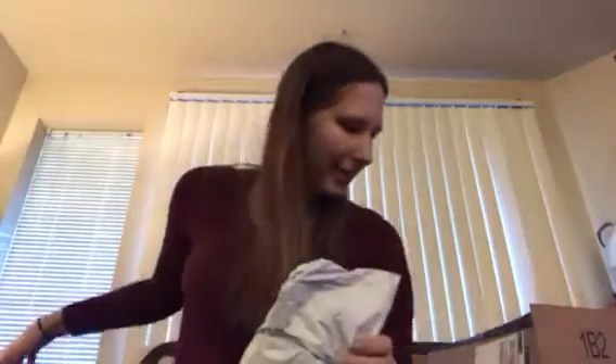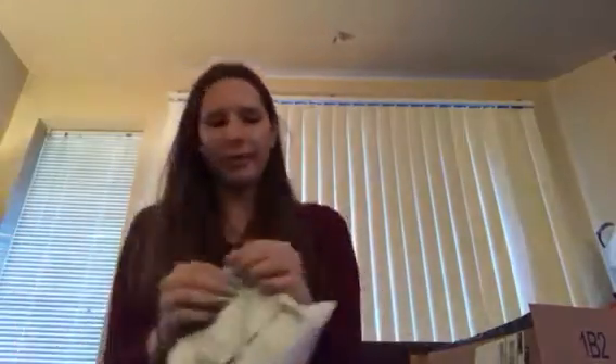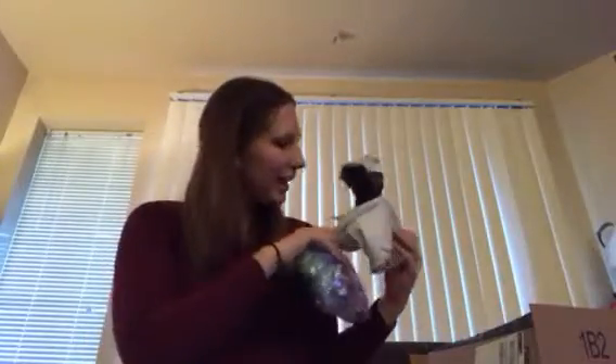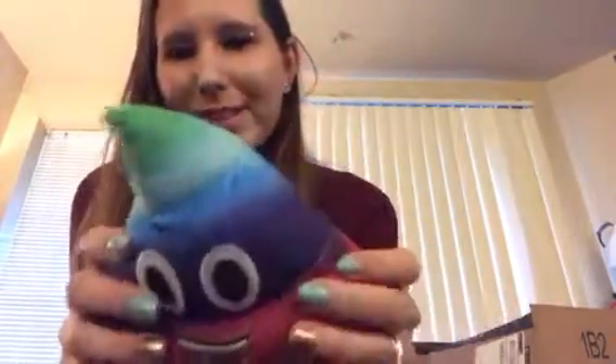Now we have all these bags and envelopes to open. This is funny — I actually got this for Aiden because he loves emojis. It's a cute little poop emoji that's rainbow colored and it's actually really soft too.